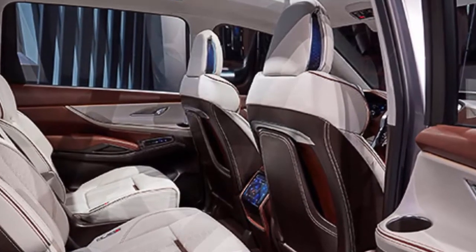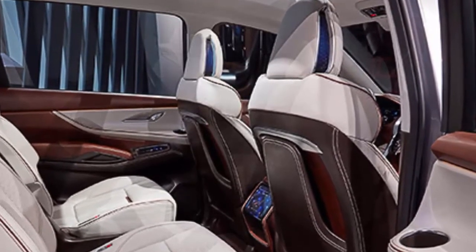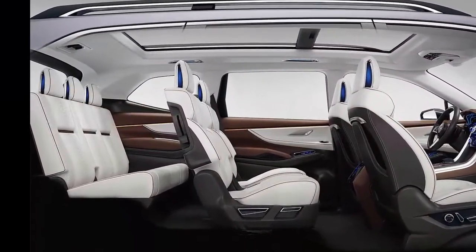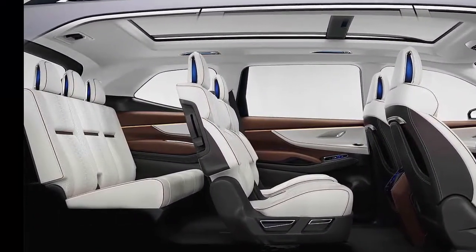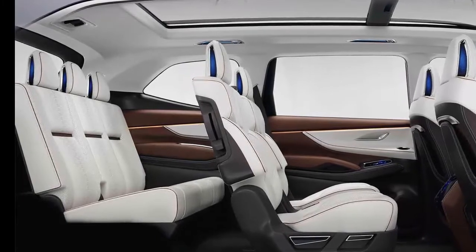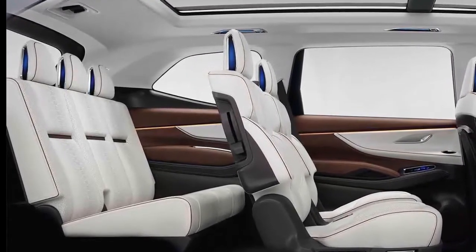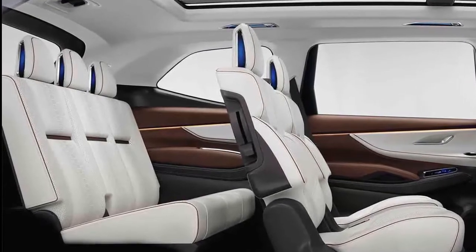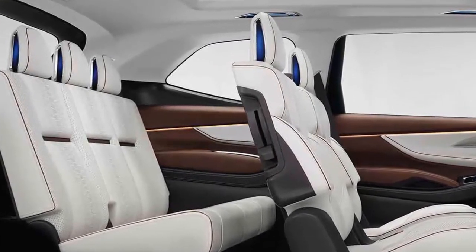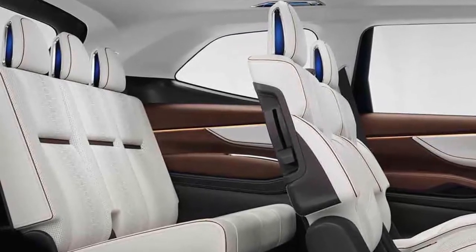The SUV is built on the new Subaru Global Platform with high-strength steel, featuring rigidity and vibration resistance, providing a quiet interior and excellent driving feel. The Ascent is powered by an all-new 2.4-liter boxer engine, mated to a new version of Subaru's high-torque Lineartronic continuously variable transmission (CVT), and a standard symmetrical all-wheel drive system for all-weather capability.